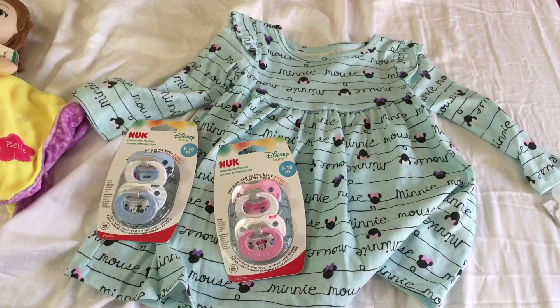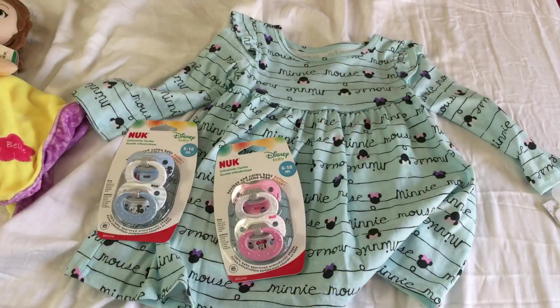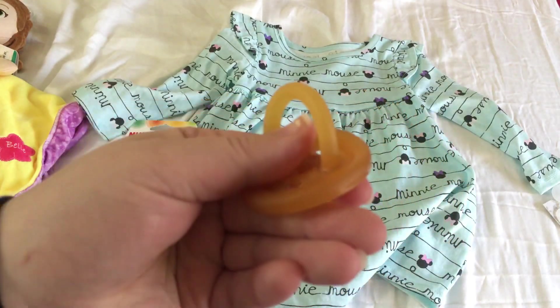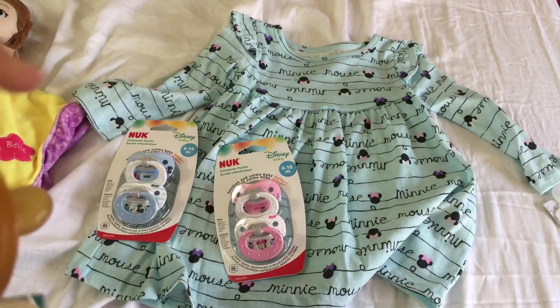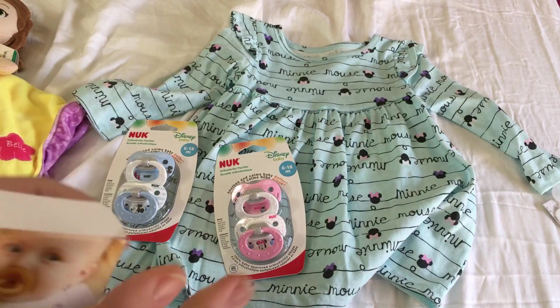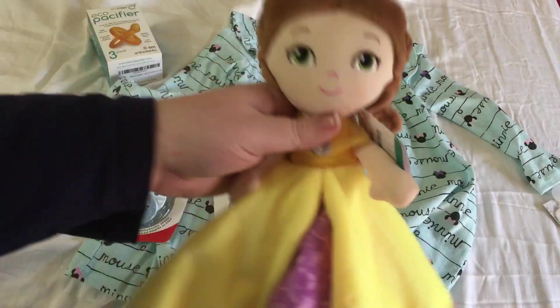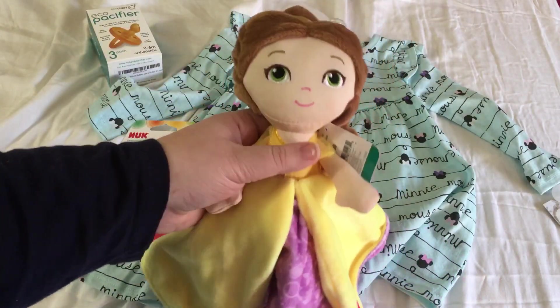Montenegro Babies gave me one of these eco pacifiers at the Rose Doll Show, but I already cut and modified it, so I wanted to get one for the toddler. It came in a three-pack, so now I have three and I can modify them however I want.